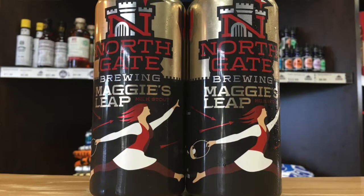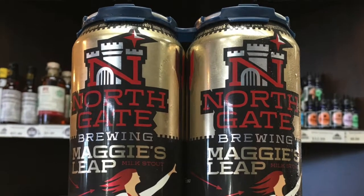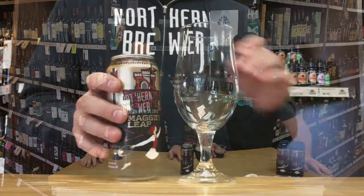The first craft brewery in the state to bring a nitro can where nitrogen is in the beer, in the can, without a widget — nothing in there, just the nitrogen.